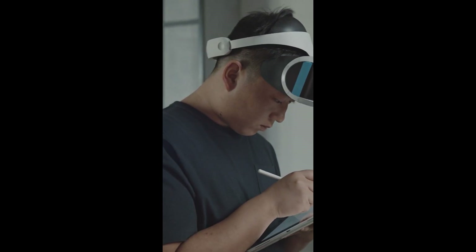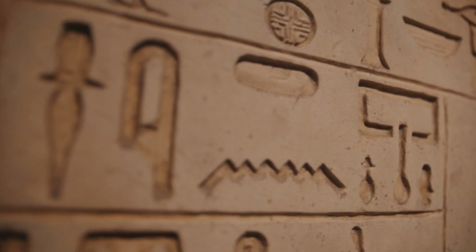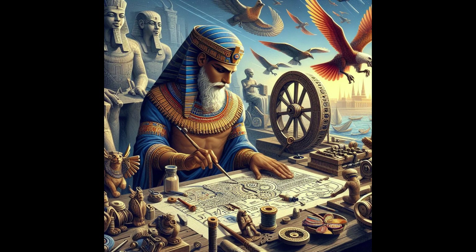Before iPads and VR headsets, there were hands — hands creating wonders. Picture this: skilled artisans crafting masterpieces with nothing but grit and elbow grease. It was like the original 3D printing, but without the printers or the electricity bill. These folks were the OG makers, laying down the DNA of design.